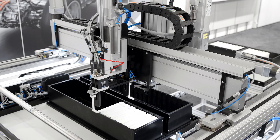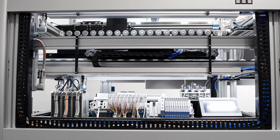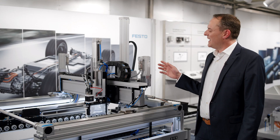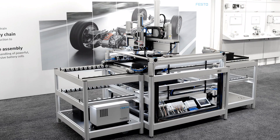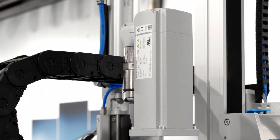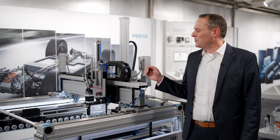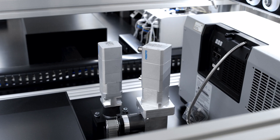When you think about Festo, you usually think of pneumatics. But as you can see here, we also have a complete portfolio of pneumatic and electrical drive packages and sensors. This handling system shows a perfect example of a combination of pneumatic and electrical drive packages and sensors from Festo — pneumatic where possible, and electric if needed.